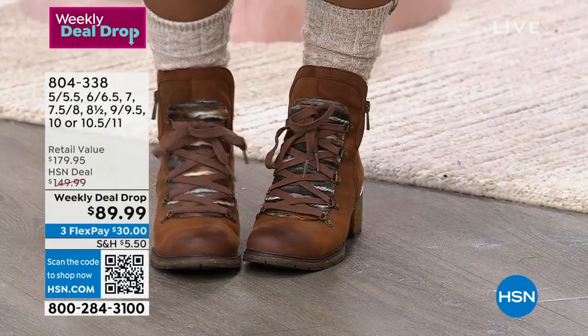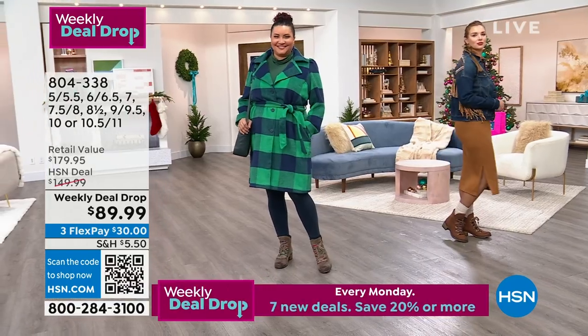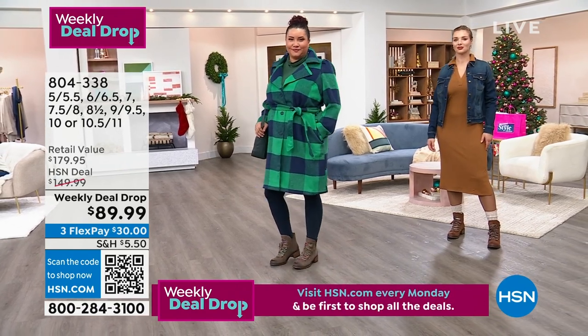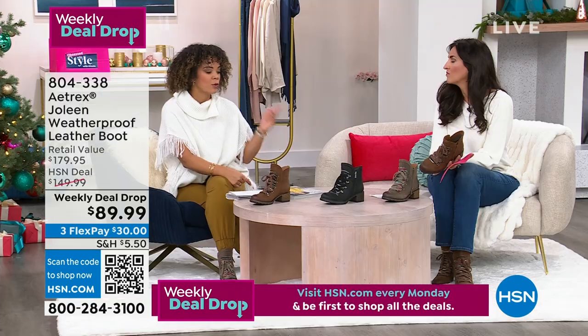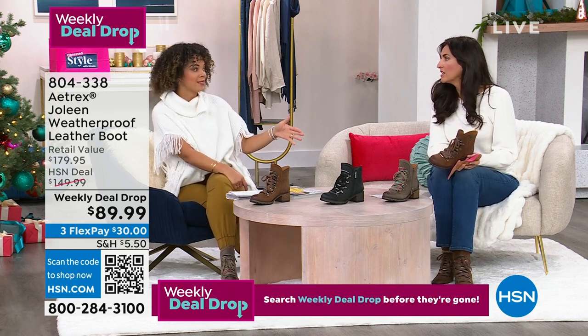Take advantage of the price before it expires. Use the FlexPay — it's just $30 to get it home. A lot of us would pay this price just to get an insole alone.